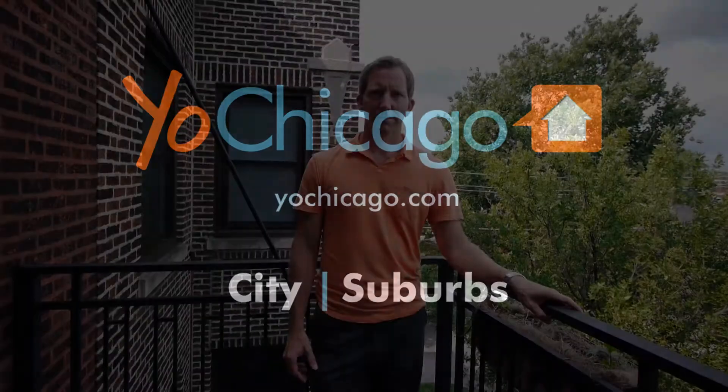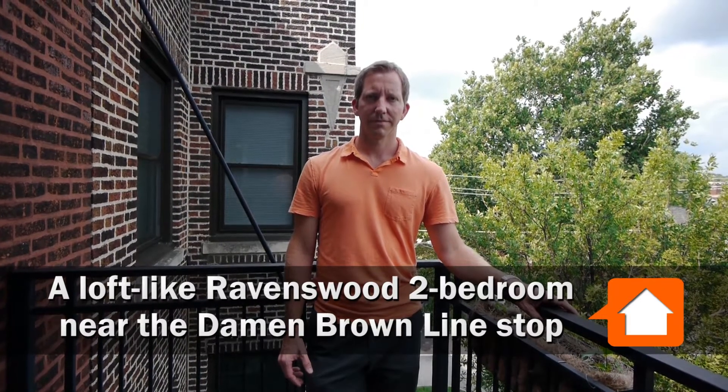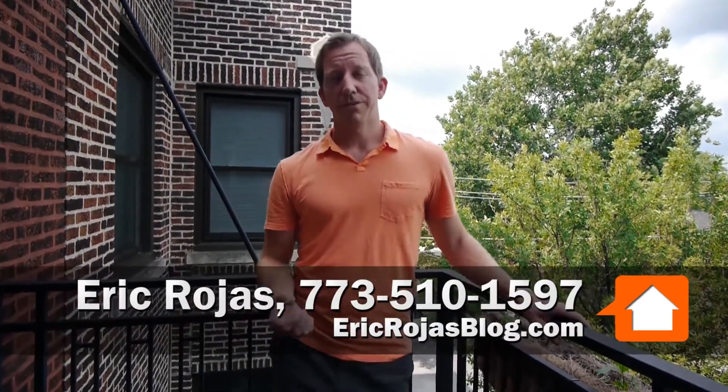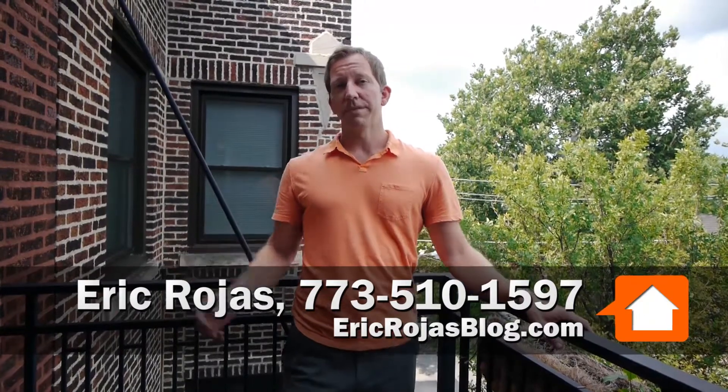Joe Zikas from YoChicago.com. I'm in the treetops in Lincoln Square this morning with Eric Rojas from Kale Realty. We're in the heart of Ravenswood right by the Damon Brown Line stop. It's 1949 Leland, a top-floor condo, two bedrooms, two baths, and two dedicated parking spots.